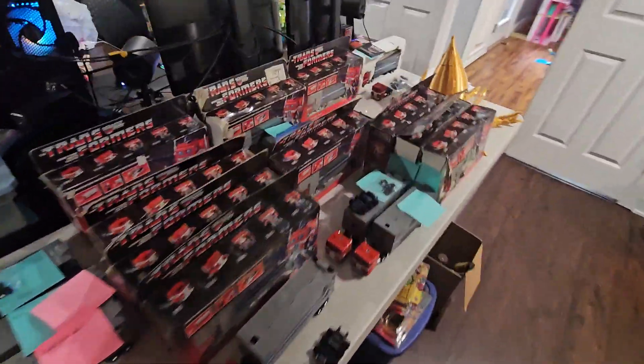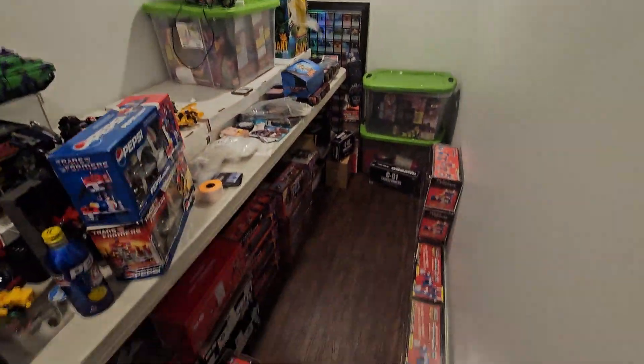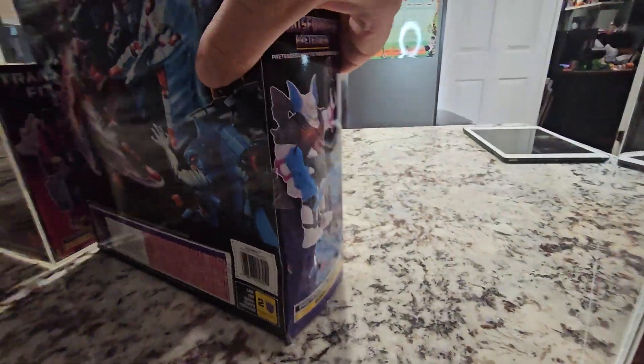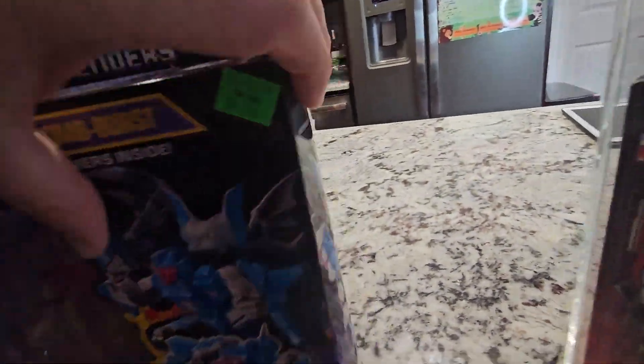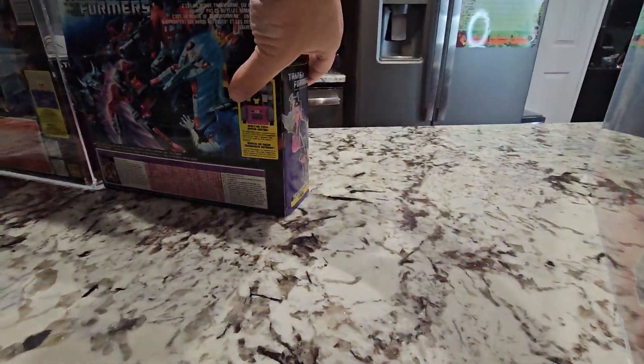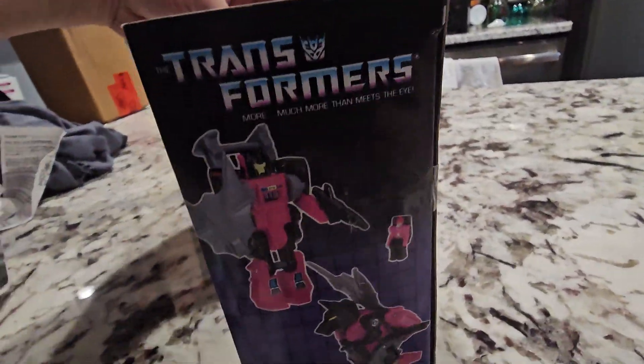This post is about the sealed Pepsi Prime, the sealed Bomb Burst with crystal clear bubble, the sealed Powermaster Optimus Prime, the sealed rare Canadian box Fangry.